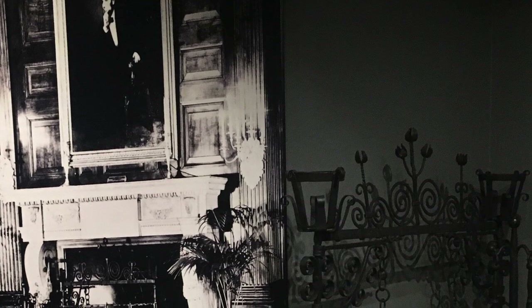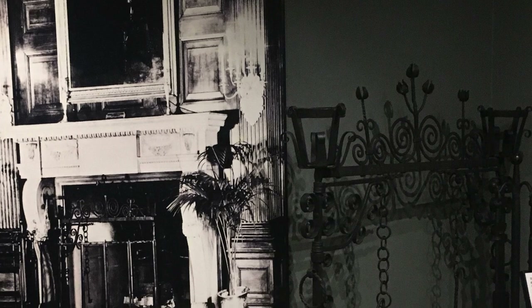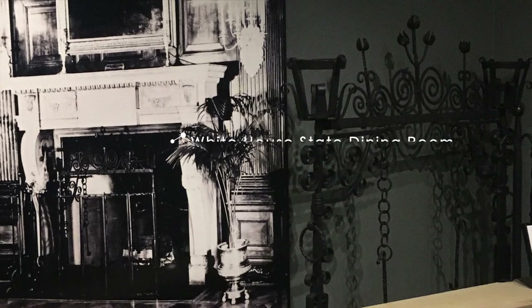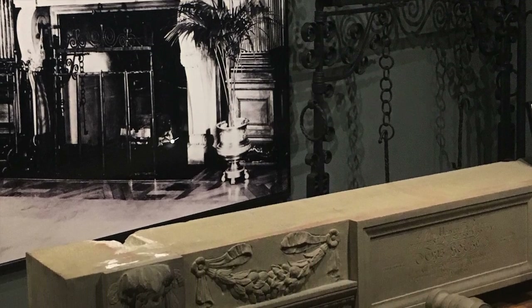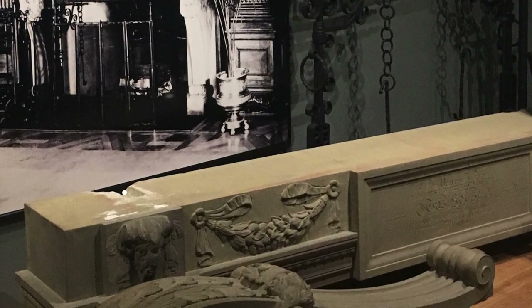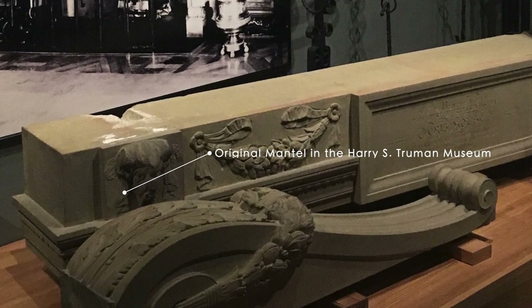Earlier, in 1909, President Theodore Roosevelt asked Proctor to replace the lions on the White House's limestone mantle in the state dining room with bison, because he considered lions symbolic of European monarchies. Today, the original mantle can be found in Independence, Missouri, at the Harry S. Truman Library and Museum.